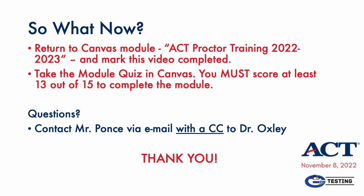And with that, we come to the end of this training session. Hopefully, your responsibilities and priorities for the ACT are clear. Next, you'll return to the Canvas module where you first accessed this video, mark the task done, then proceed with the quiz on the second part of the module. Should you have any questions about the ACT on November 8th, email me and cc Dr. Oxley. Thanks for watching.